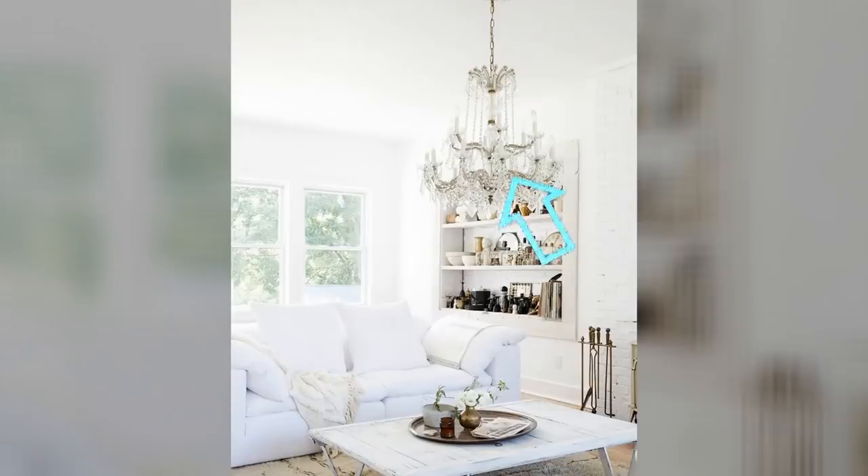Tip 18: It's not a rule that you can't have big pieces in a small area. If you want a big chandelier, get a big chandelier. You can easily juxtapose it with a couch and coffee table and match the style of the chandelier, and therefore you'll have a complete living room while making a statement.